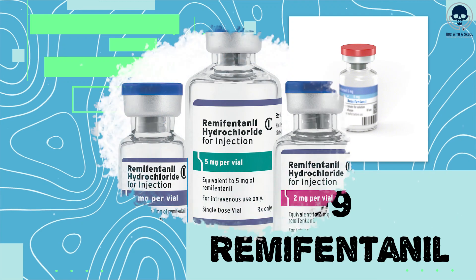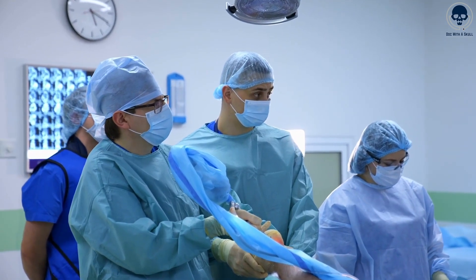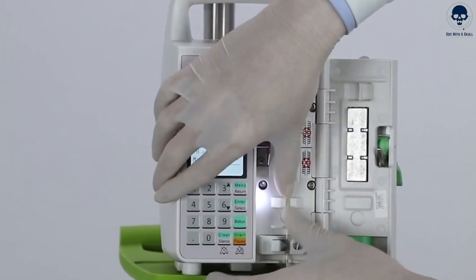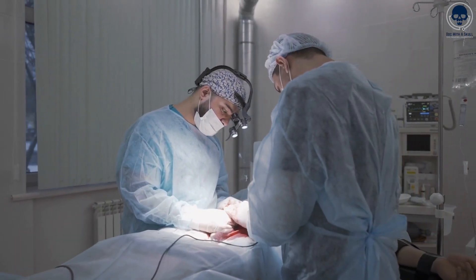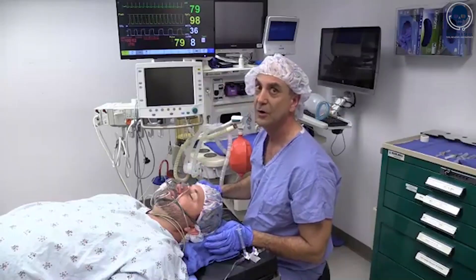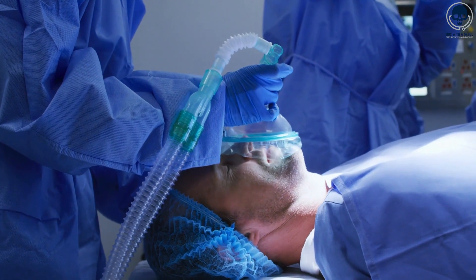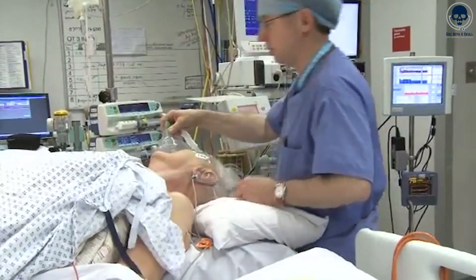Number 9: Remifentanil. Remifentanil is a potent, short-acting opioid analgesic commonly used during surgical procedures and in intensive care settings to provide rapid pain relief and sedation. It belongs to the class of synthetic opioids and is typically administered intravenously through a dedicated infusion pump as a clear, colorless solution. The onset of action is rapid, with effects felt within minutes of administration. It has a short duration of action, allowing for precise control and rapid adjustment of the level of sedation and analgesia. When remifentanil binds to opioid receptors in the central nervous system, it modulates pain perception, induces sedation, and produces potent analgesic effects.